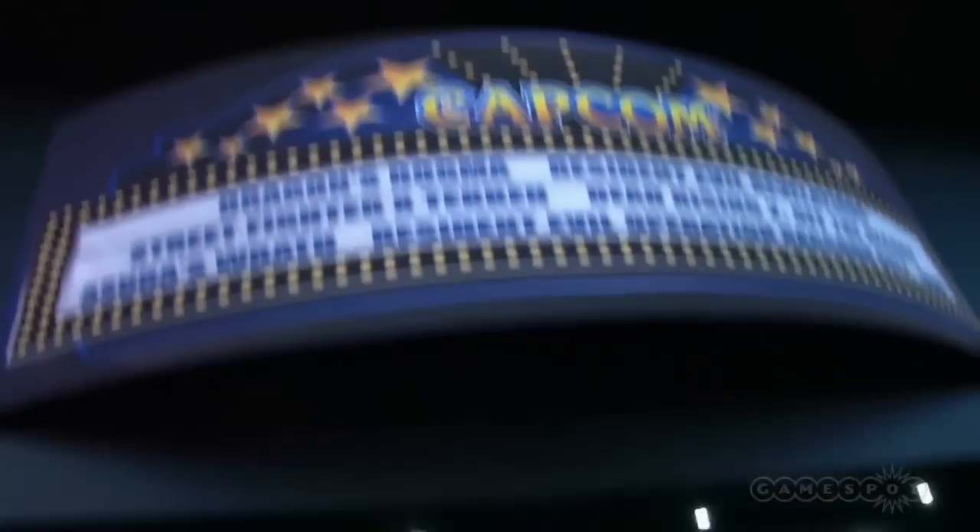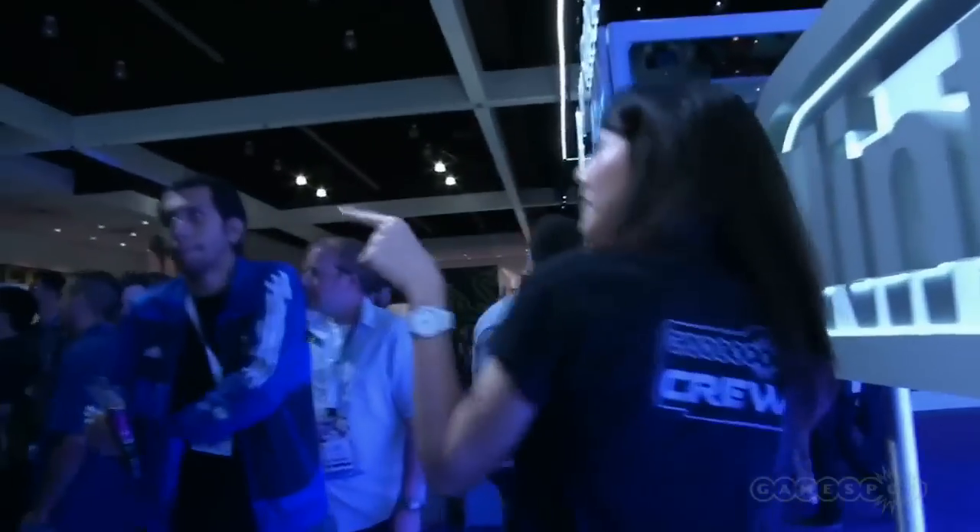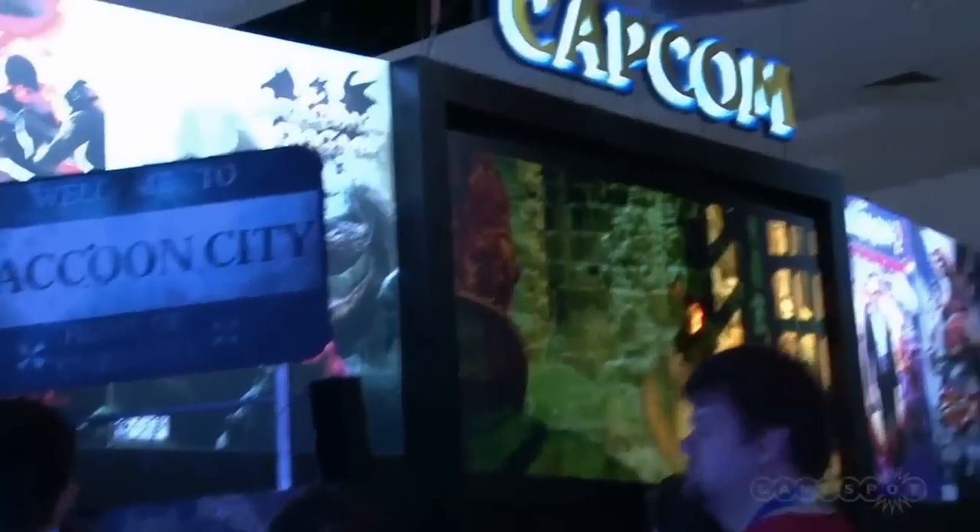And on the other side is our other neighbor — this is the Capcom booth, which is all behind closed doors, but they've got Dragon's Dogma. They've got Dead Rising 2 Off the Record, Resident Evil: Raccoon City, and all the good stuff like that. There's another big queue to get behind closed doors for those presentations, but you can see there's a Raccoon City demo right here. Moving around these glamorous recycling bins, there is the Capcom main screen.